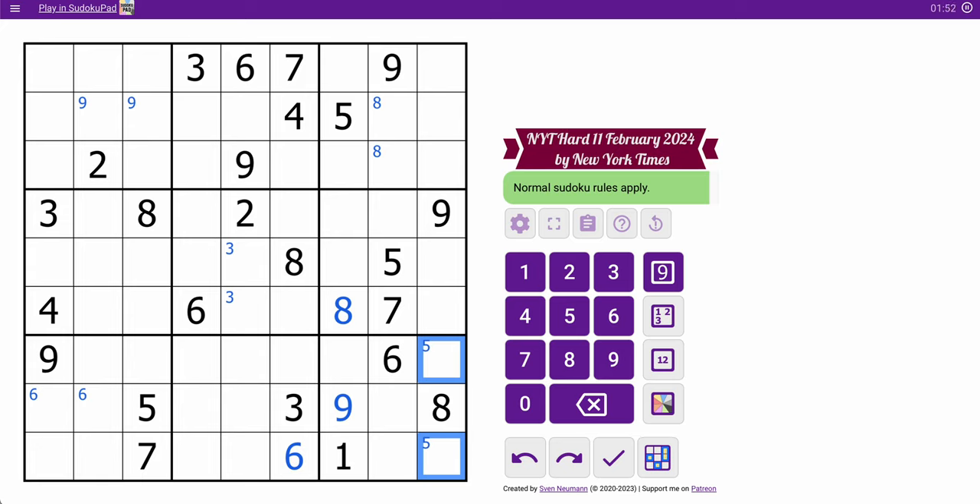Box 2 looks interesting for odd and even logic purposes. 3, 7, and 9 are in there. That means 1 and 5 are the only odd digits left. Neither of those can be 5, so 5 is restricted to one of two spots. That in turn will place a 5 in one of two spots — up here, in row 1. And that gives 3, 5, 7, 9 in row 1.